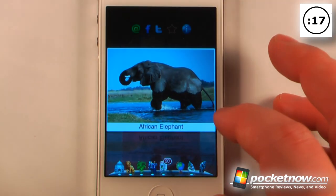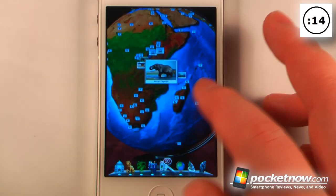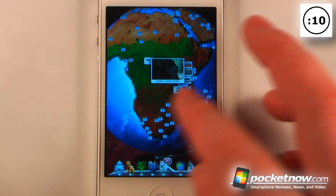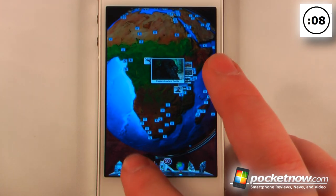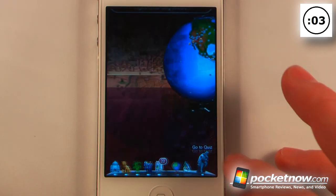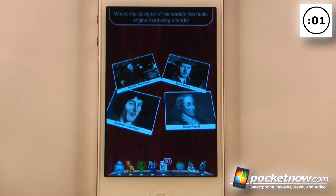Here it looks as though we have an African elephant, so if I want to view the map of where this is — and there it is. We can also view other animals and other items from around the world. By clicking down here we can turn things off. And when we think we've mastered the entire planet, we can go down here to the quiz and test our knowledge.